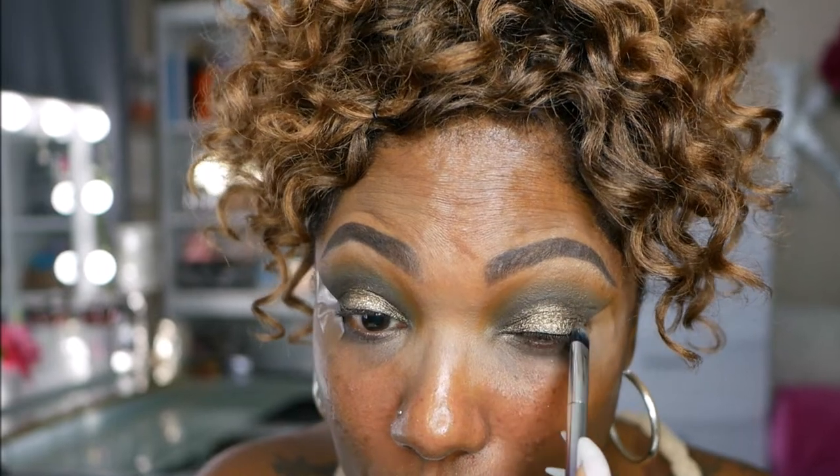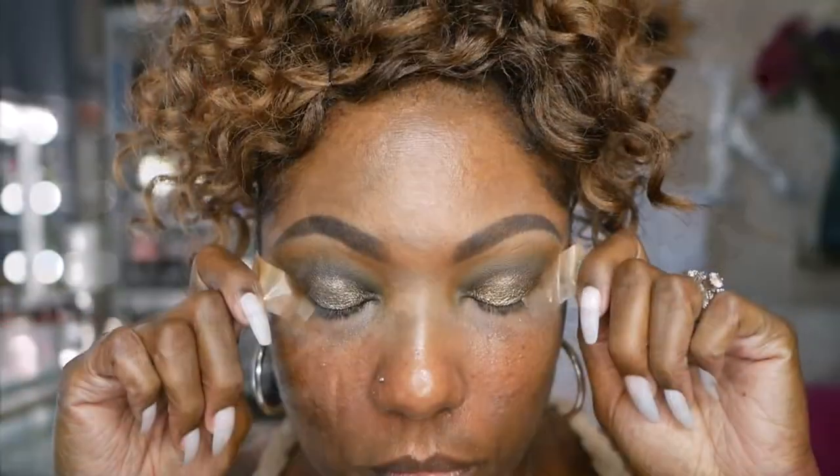So now I'm just blending out that crease area, making sure that everything is nice and cohesive for this look. I'm going to go ahead and remove my tape now so I can move on to my face.